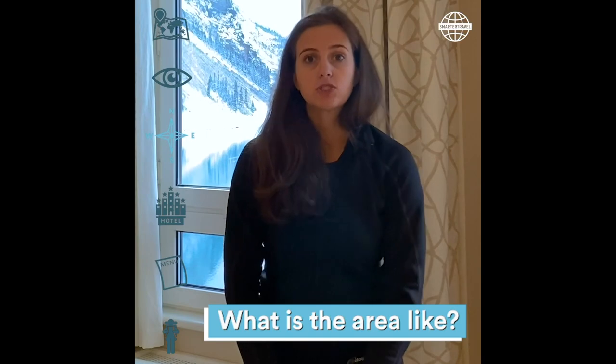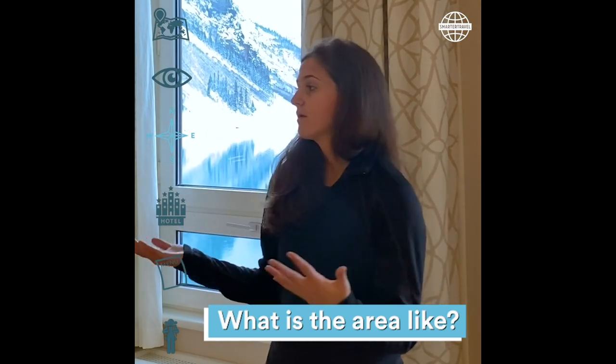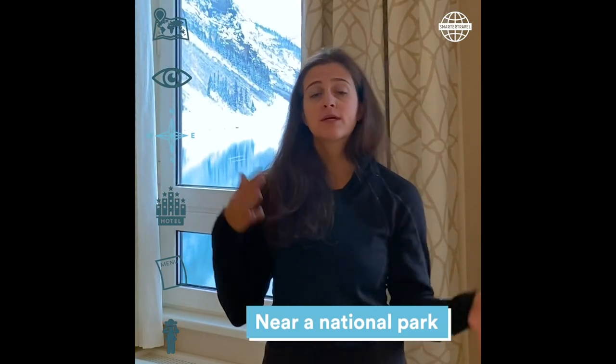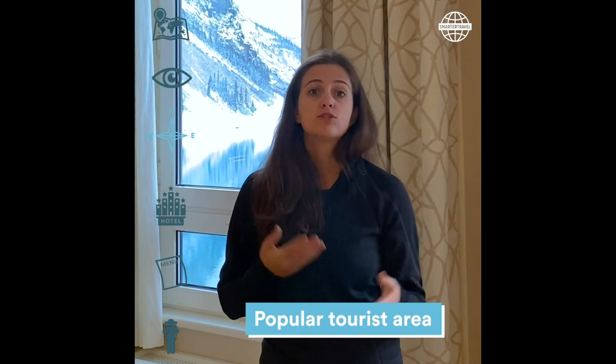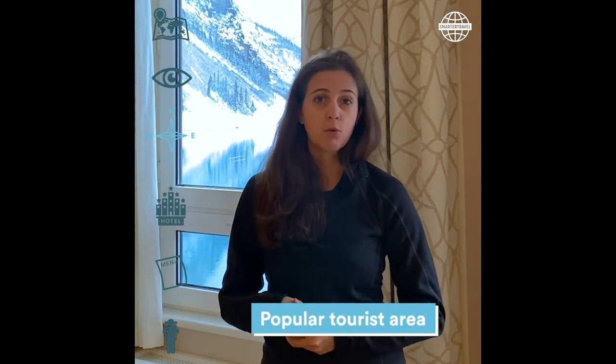What is the area like? So we are obviously on a gorgeous lake. It's part of a national park here. It's really popular for day trippers, so it can get a little busy and crowded, which means it's great to stay here overnight so you can really enjoy the property once it gets quiet in the evenings and in the mornings too.